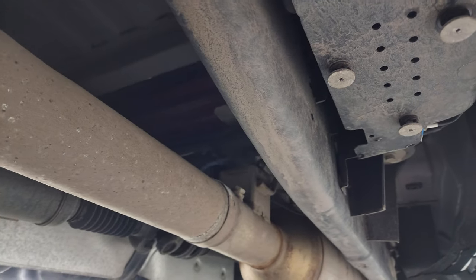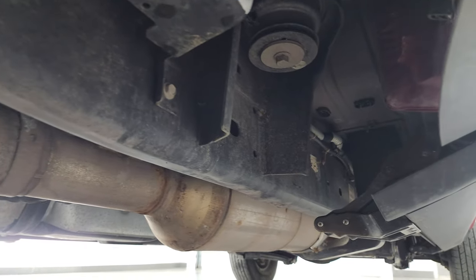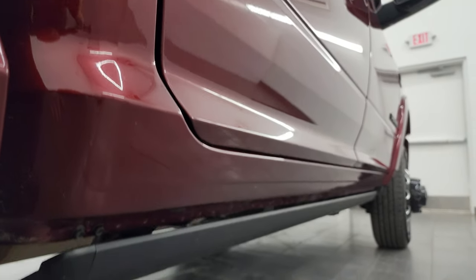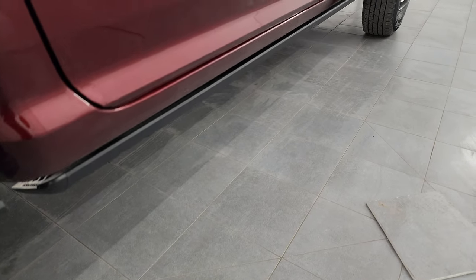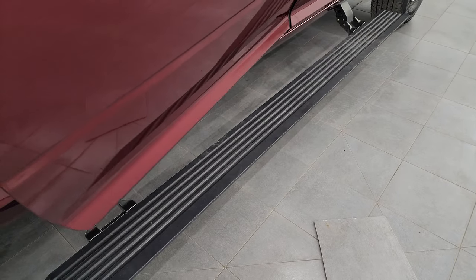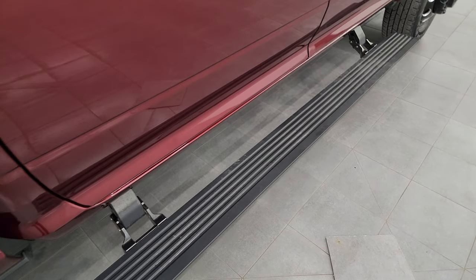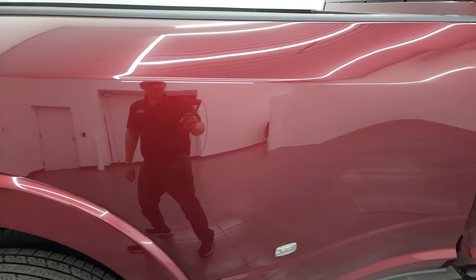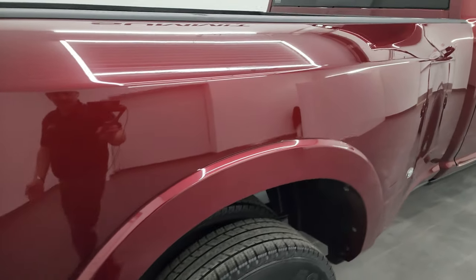The underbody is in great shape. It has all the remaining factory exhaust, so it hasn't been altered in any way. The lower rockers and cab corners are in fantastic condition, and it also has the power running boards. I always like showing you that the running boards are working nicely. The front of the dually tub is in nice shape — I didn't see any major dents, rock chips, or anything like that.